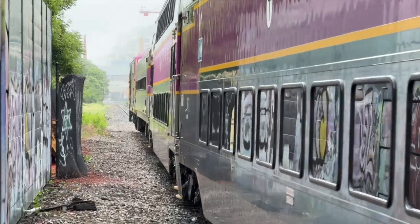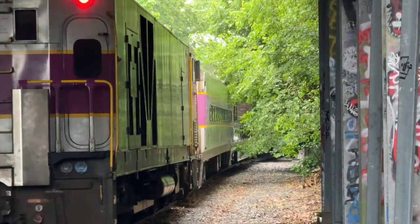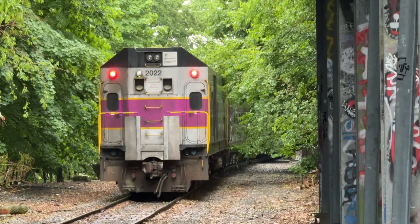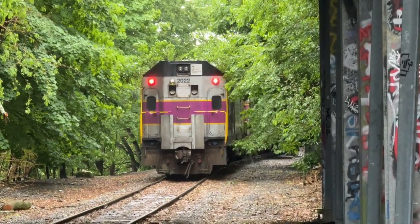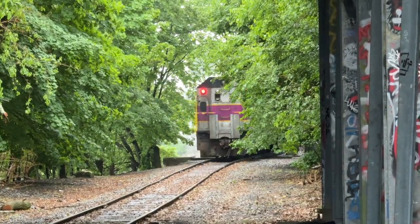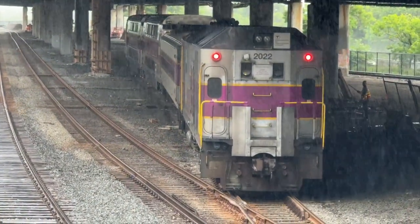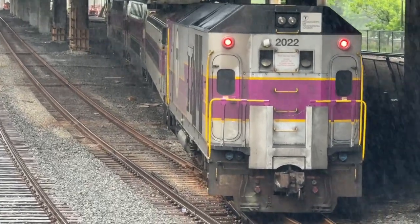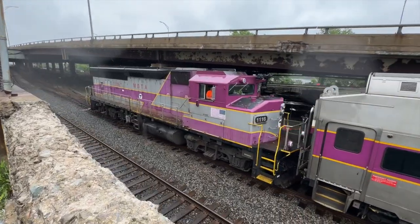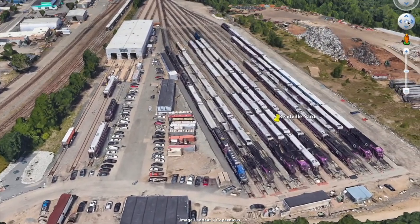The locomotives taken on the Reedville switcher always face outbound. So instead of showing its front like on the first move, 2022 will be shoving long hood forward on its return south. Once the Reedville switcher makes it back to Reedville, 2022 will be set off and placed on the next set that needs a locomotive. 2022 has now reached the beginning of our locomotive cycle once again.